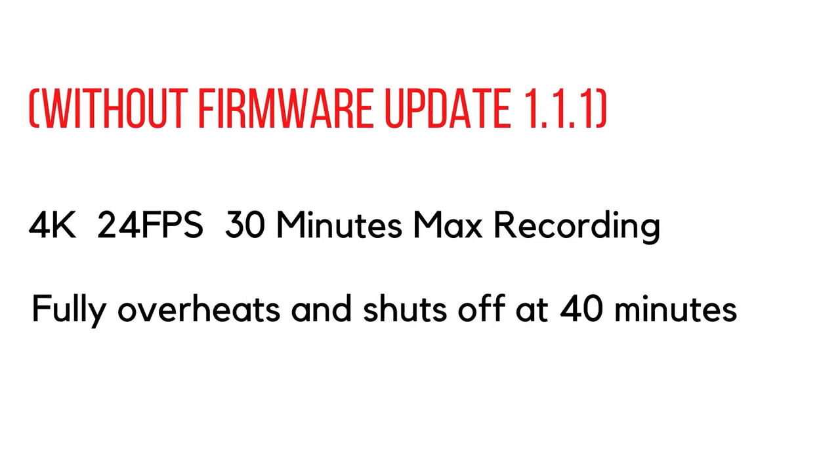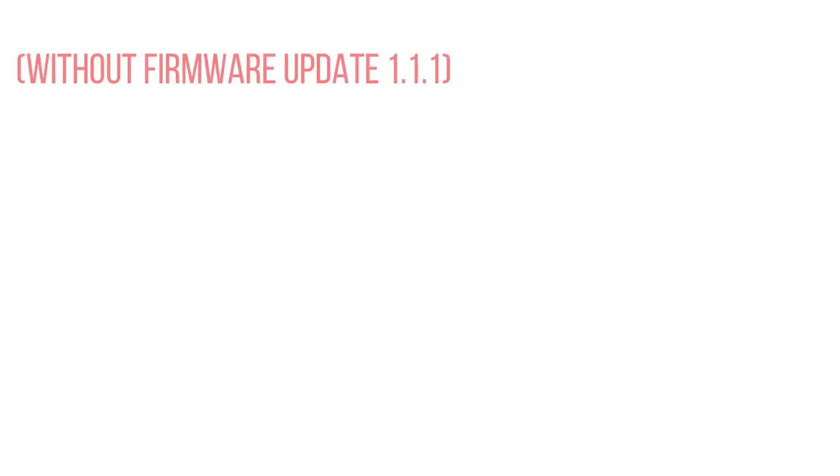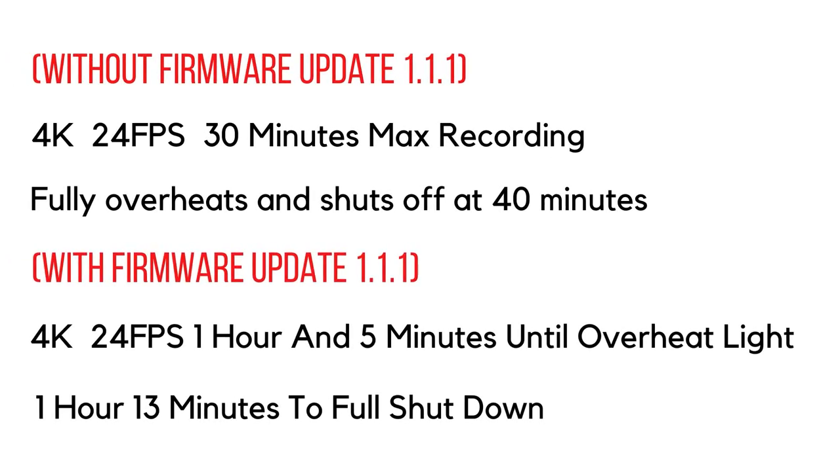40 minutes total recording time is not bad but it's not brilliant if you shoot longer video segments. With firmware update 1.1.1 the difference is significant: you now get one hour and five minutes of record time in 4K at 24 frames per second before the overheat warning is displayed — up from 40 minutes. And when the camera fully shuts off, you're looking at one hour and 13 minutes of total record time.